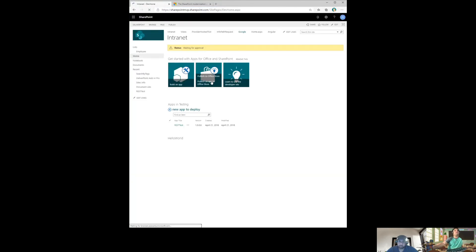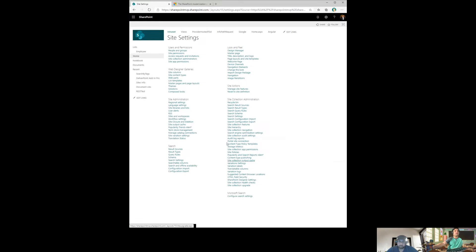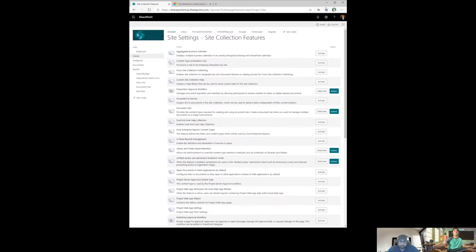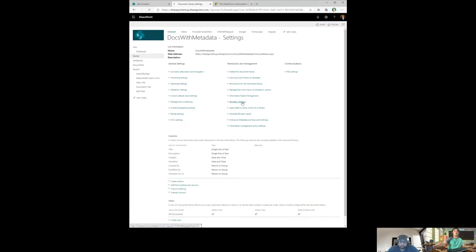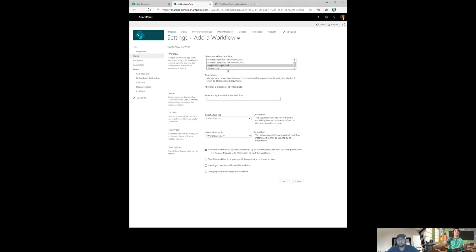Let me switch to a classic version of my site. In classic SharePoint, if I go to Site Settings, there's a Site Collection Features section. At the bottom there's a 'Workflows' feature — the aggregated set of out-of-the-box workflows — and you can see the feature is deactivated. If I go to any list, say 'Docs with Metadata,' go to Library Settings, then the Workflow Settings page, I can add a workflow.